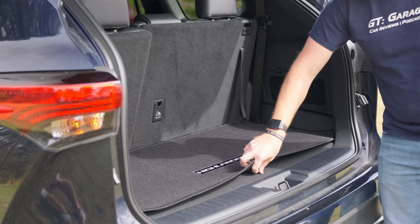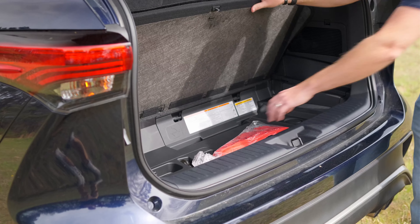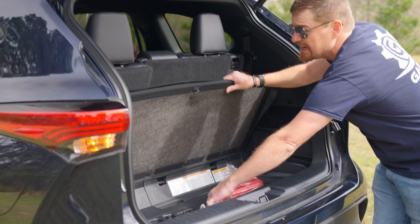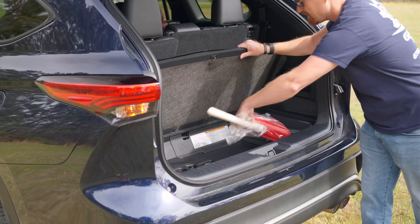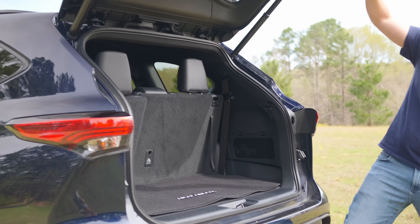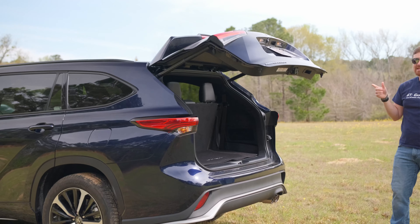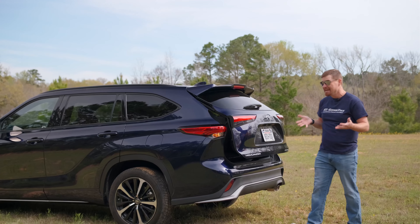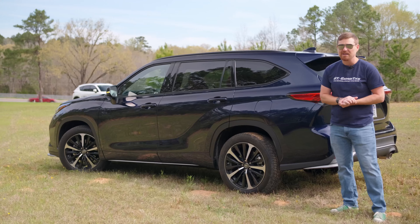You do get the requisite crossover hidden storage under the floor with all the necessary tools to change your tire. But why don't we take a minute, hop inside, and see what this three-row crossover feels like on the inside — because let's face it, that's where you're going to be spending all your time, not necessarily admiring the looks.